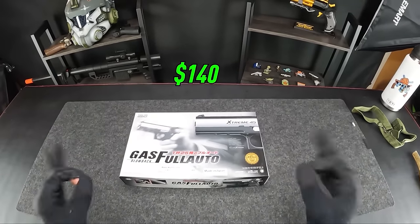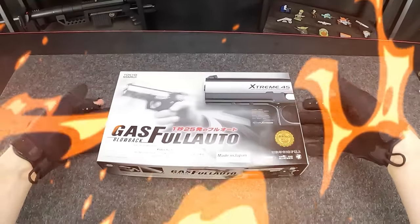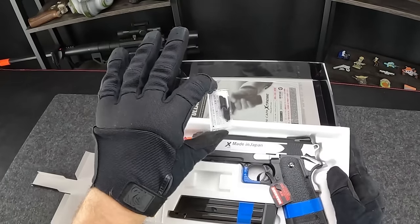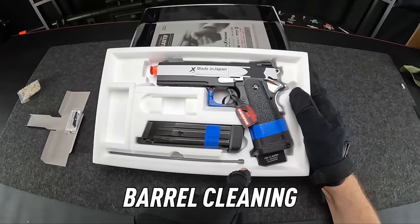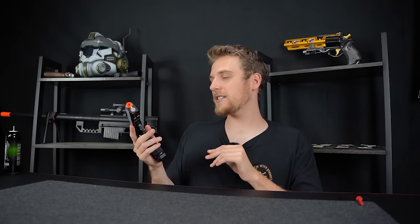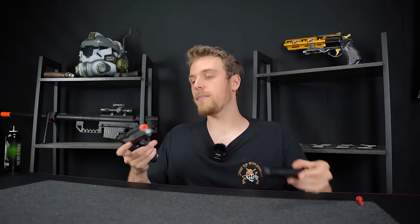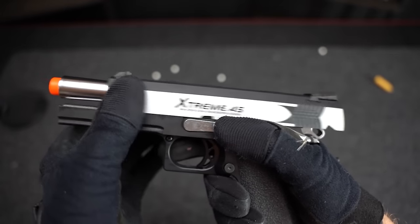Next up, we have the $140 Tokyo Marui Extreme 45, and it shoots so fast — this thing is absolutely insane. Under a little flap there's replacement magazine lips and a bag of BBs, plus a cleaning rod. First impressions: the Extreme 45 has decent weight. It's mostly plastic, including the slide itself, but that actually helps because a lighter plastic slide cycles quicker, making this thing shoot pretty insanely fast. It still has some metal features — a metal bolt, metal hammer, and metal safeties.